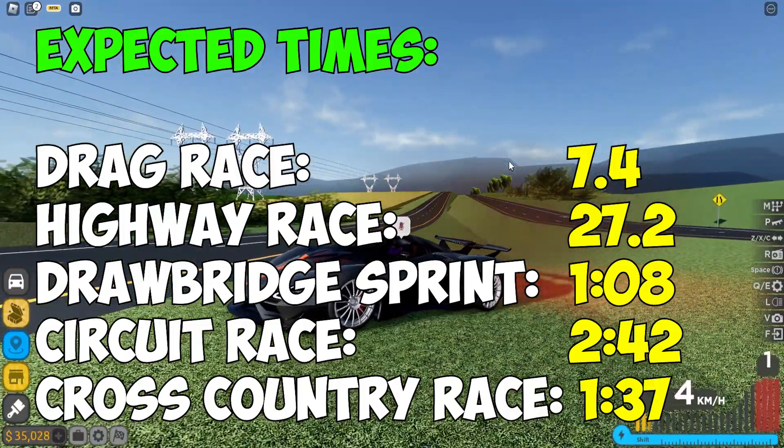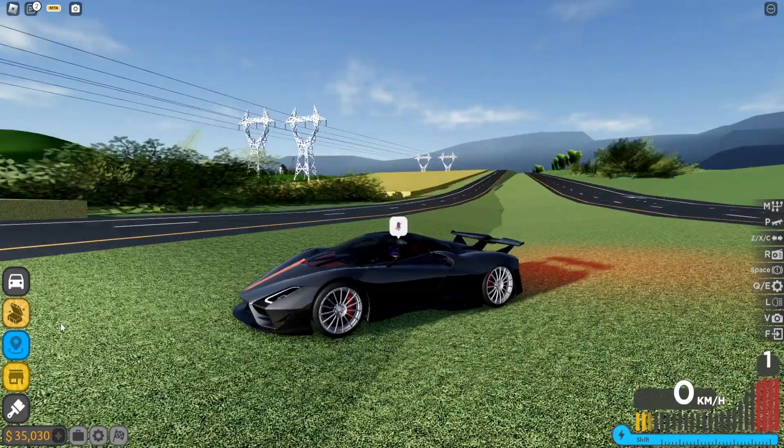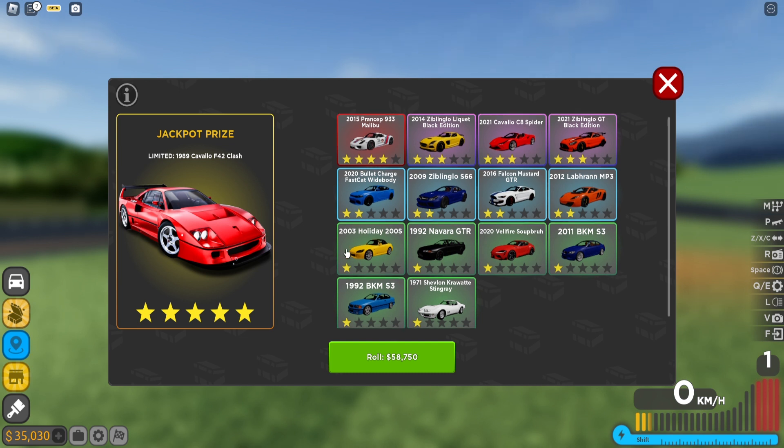Let me know what you think about this car and if you think it's worth 5 million — it goes off sale in about four days so don't miss it. If you want to watch a video where I showcase the best and cheapest way to open crates and get the cars you want, plus my review of the Ferrari F40 and the Porsche, click the video on screen. Smash the like button if you enjoyed and subscribe so you don't miss future videos.